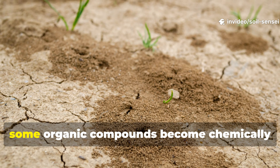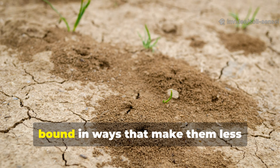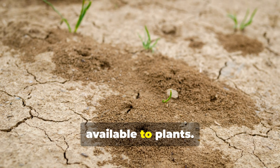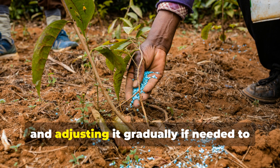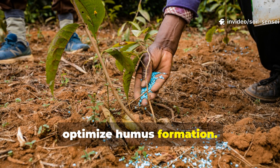In highly alkaline soils, some organic compounds become chemically bound in ways that make them less available to plants. I always recommend testing your soil pH and adjusting it gradually if needed to optimize humus formation.